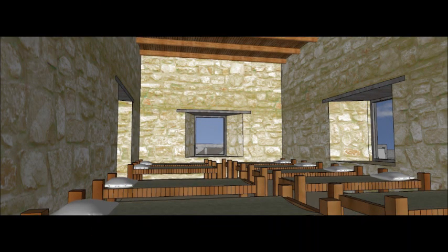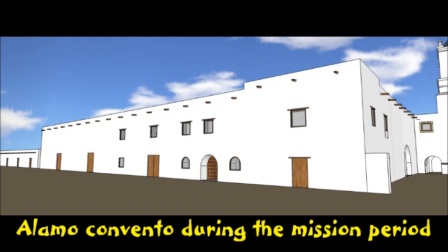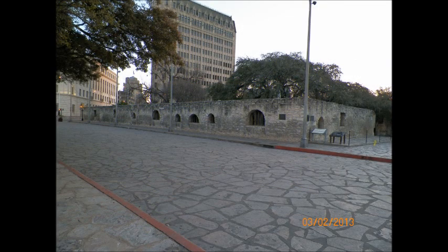This was also the fallback position during the battle, and some of the most brutal fighting took place here. During the mission period, this building was the Convento and Granary, and construction began in 1727.